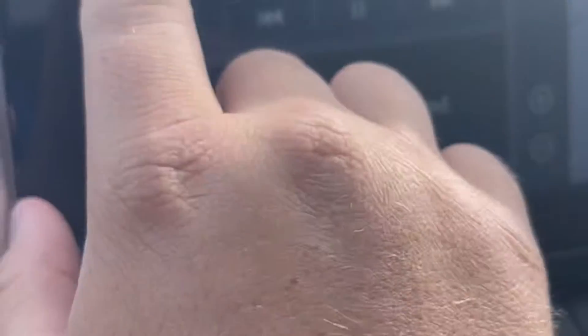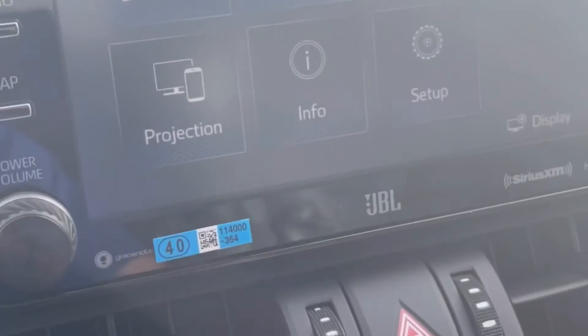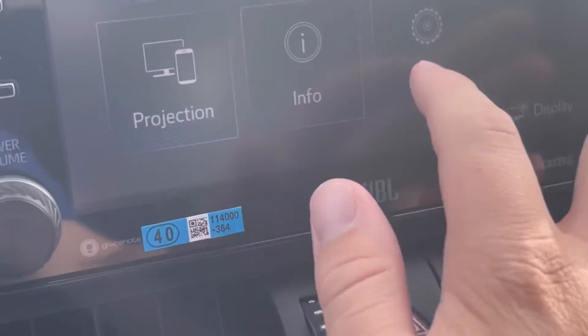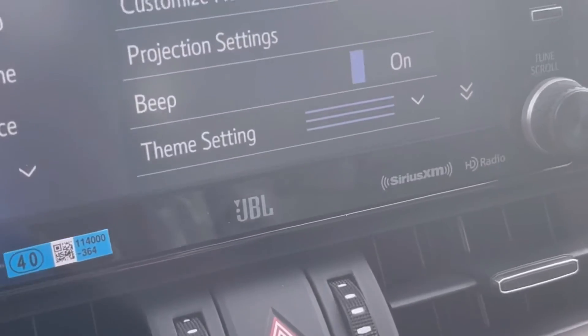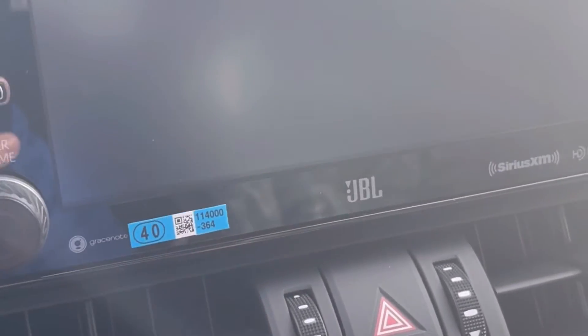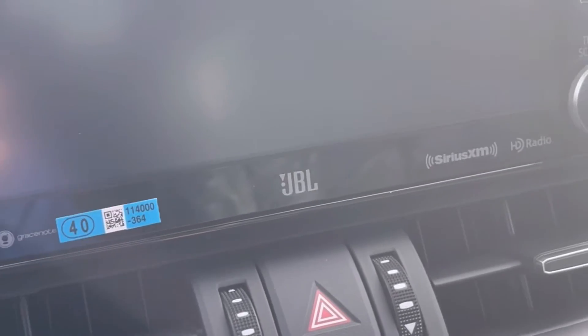To set up Apple CarPlay, you're going to go to this button right here that says Menu. Hit Menu — it's going to bring up seven options. You're going to go to Setup, it's going to bring up some options, then you're going to go to Projection Settings. It says Apple CarPlay or Android Auto — they're both turned off.